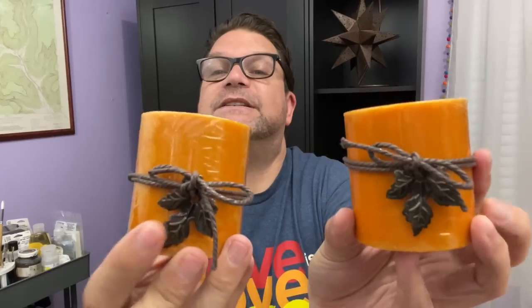Some harvest candles are starting to hit Dollar Tree, and these smell so good. This scent is called harvest cider. What I thought was super cute were the leaves tied with this twine — the leaves are metal pieces so you could certainly reuse those for DIYs. I think it could even be fun to melt these down and pour them into those pumpkin baking molds to make pumpkin-shaped candles or even soaps. These smell yummy, and you know me — I am all about fall.